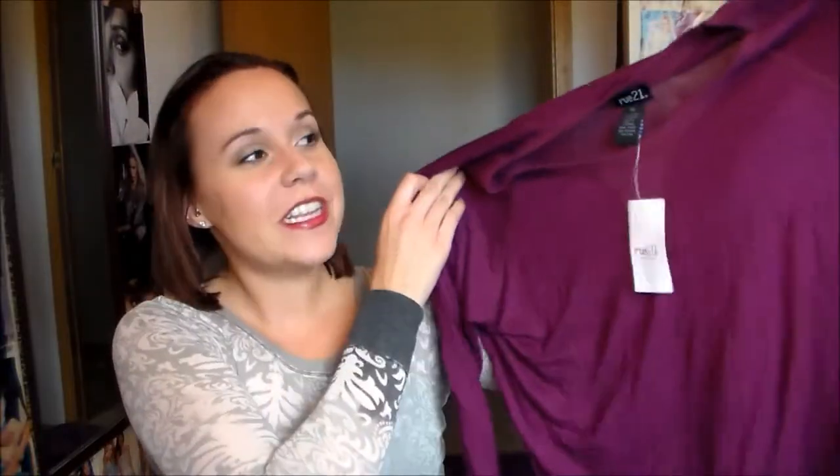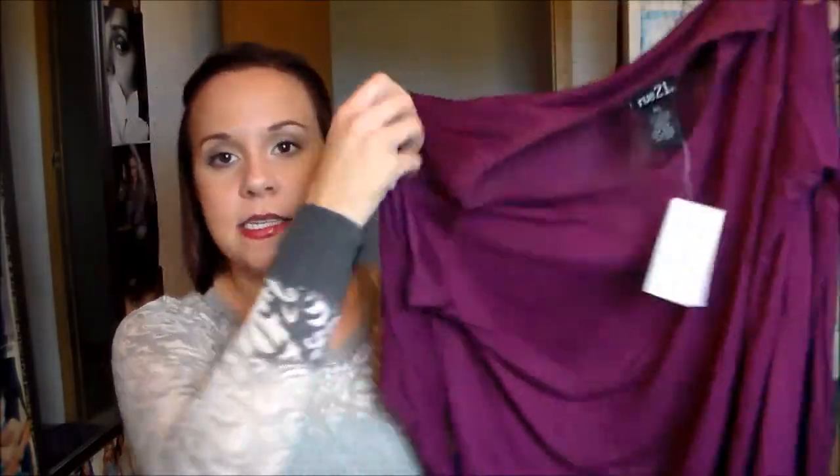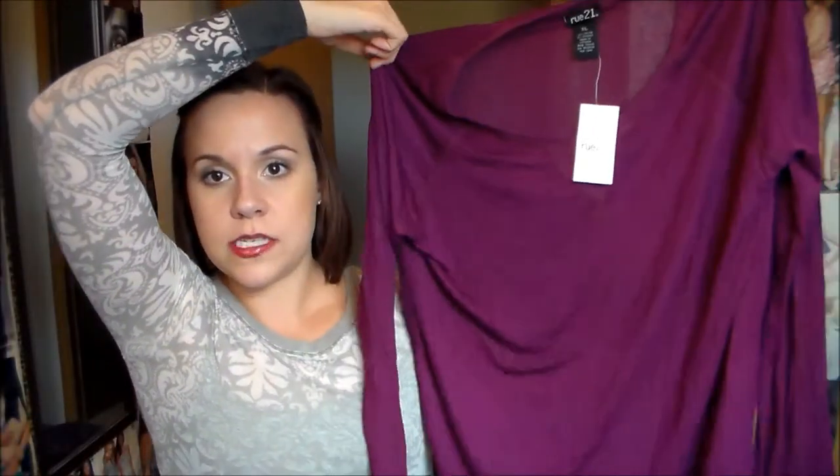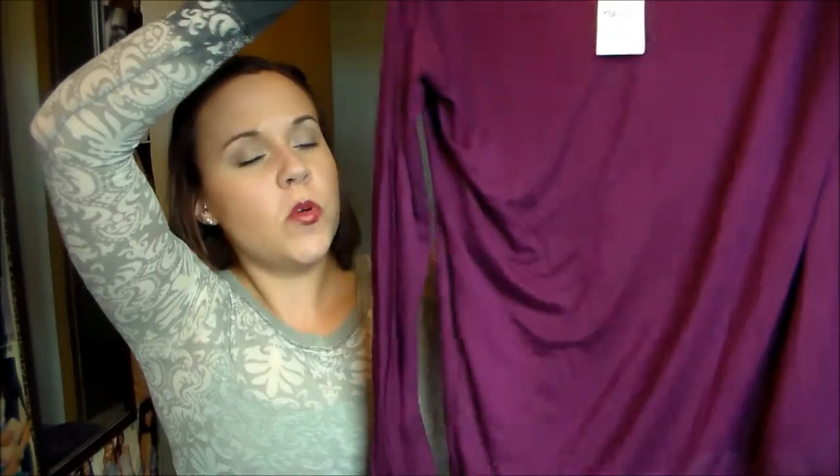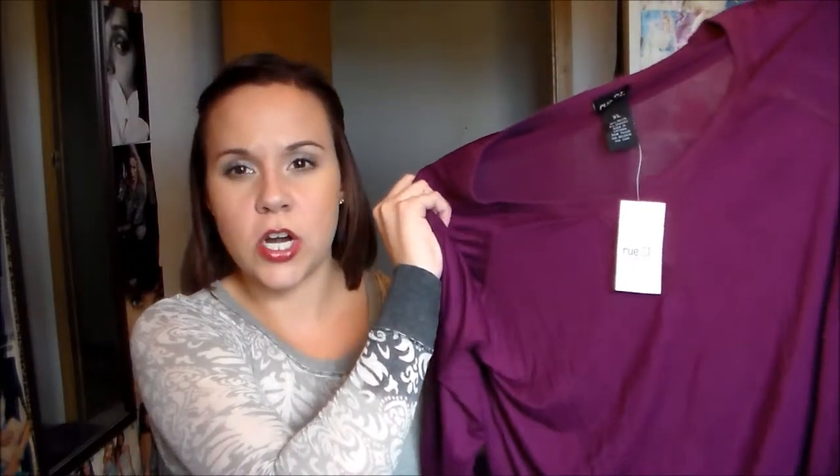I decided to get one more because it was buy one get one 50% off. So I got this really pretty purple color, and it's the exact same style — just a long sleeve, same size. It's a really pretty purple, not quite fuchsia but it almost has like a fuchsia tint to it. It's coming across really dark on camera and it is a little bit lighter in person.